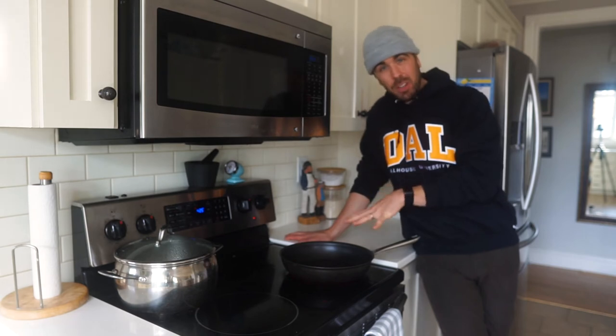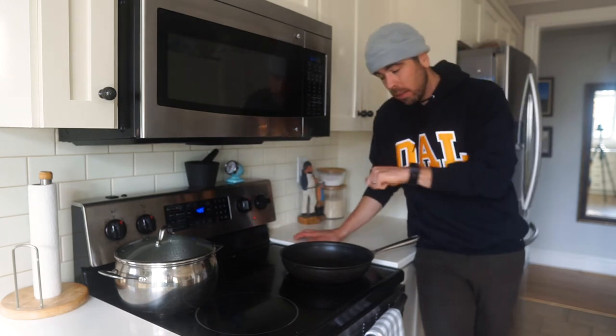We have everything ready to rock, minus cooking off the burgers and toasting the buns. We're going to lay the burgers down on a pan with a little oil over medium heat — if you have a barbecue, go for it. Cook about four to five minutes on each side.